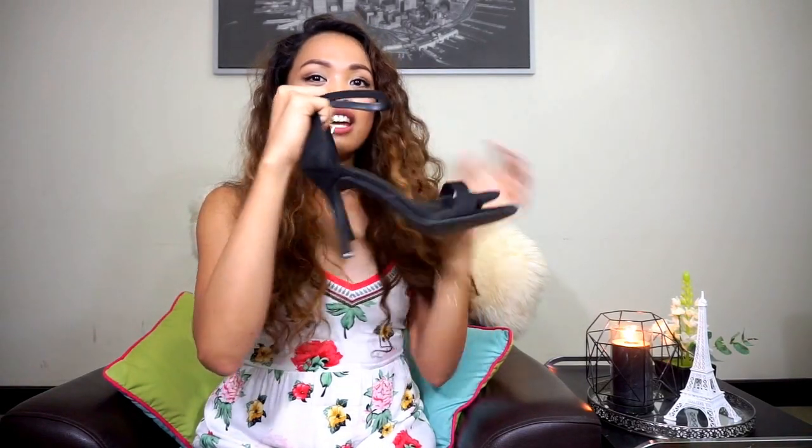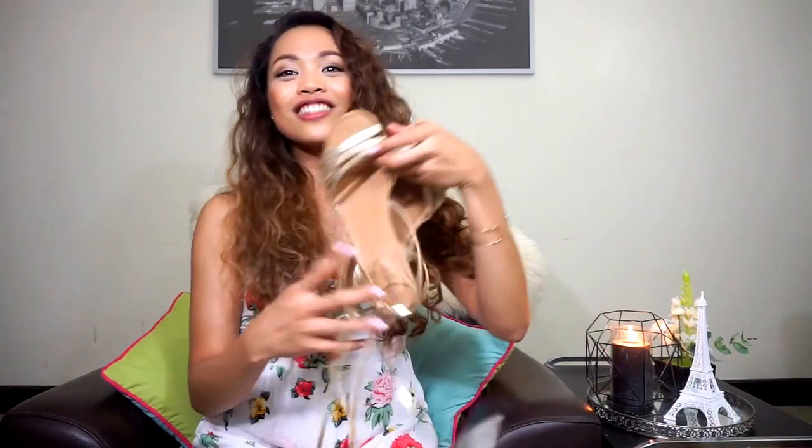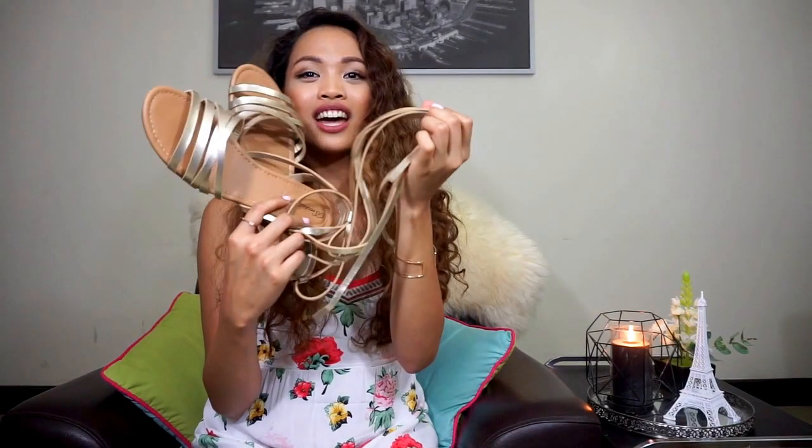I also got these shoes from Lulu's — just strappy black heels. I think they're very classy. I've worn them once for a dinner; they weren't the most comfortable but they're very cute, so I don't mind. Third thing is these cute Grecian sandals, which are very cute to wear with shorts or maxi dresses. Since I have a lot of maxi dresses and it's almost summer, I just love wearing them — they're so comfortable.